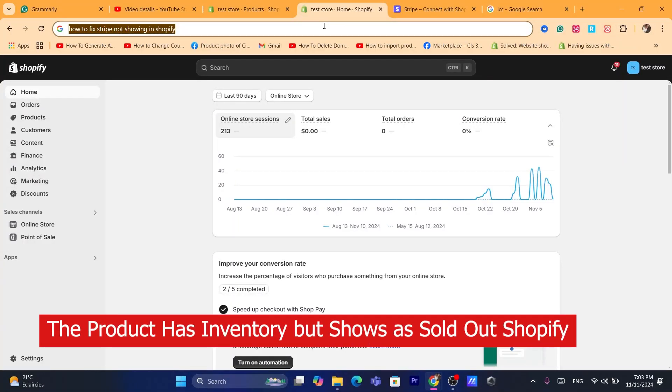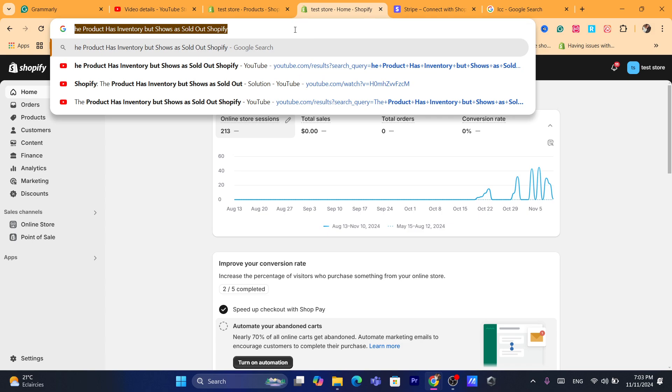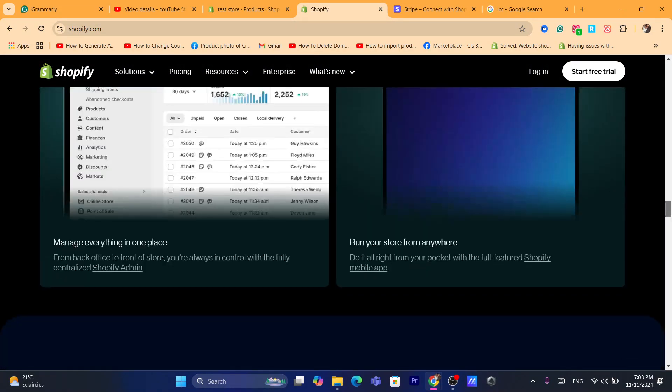Hi guys, in this quick and easy tutorial I'm going to be showing you how you can fix the problem where a product has inventory but shows as sold out on Shopify. This is a very common problem and I'm going to show you exactly how to fix it. It's very easy and quick, so let's get started.